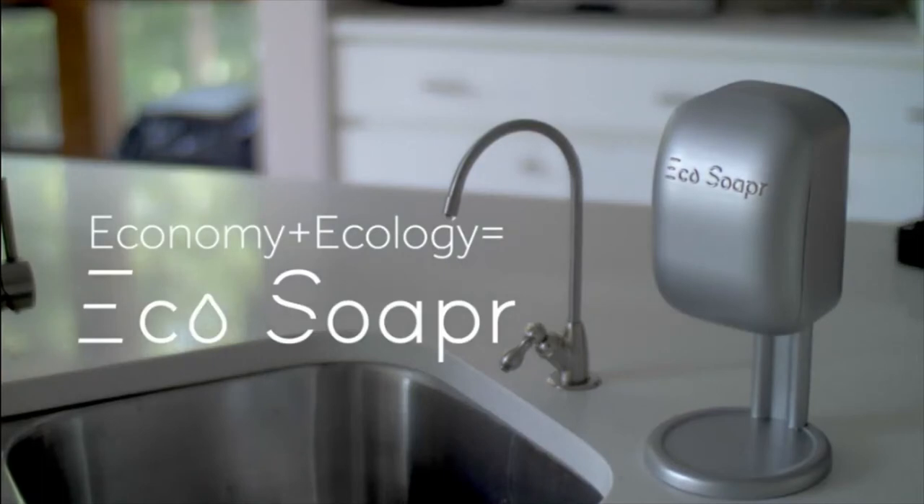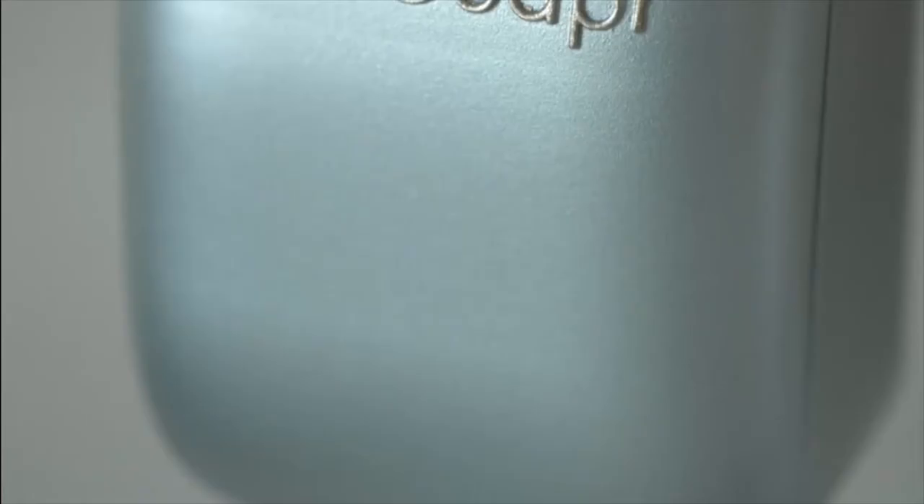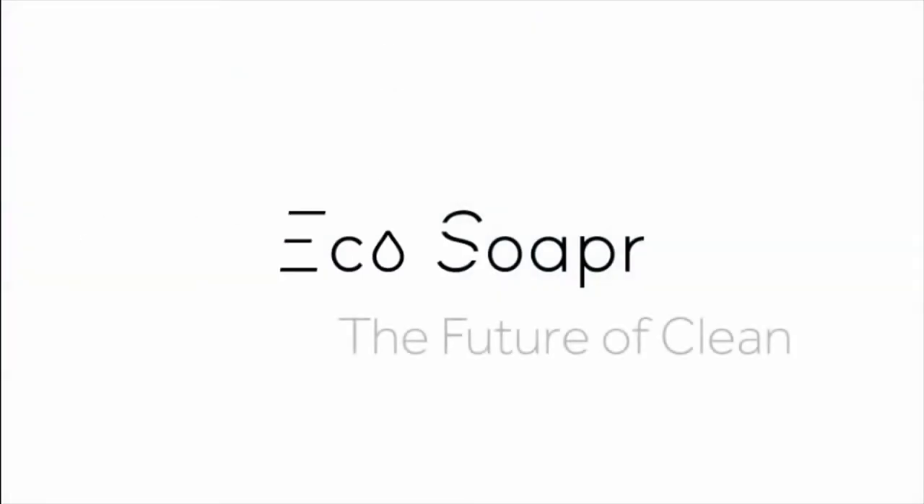Convenience without the mess, without the waste, and so much better for the environment. ECHO SOAPER — the future of clean.